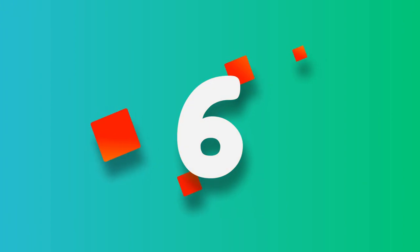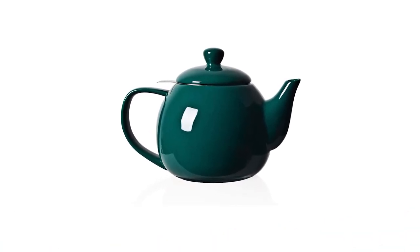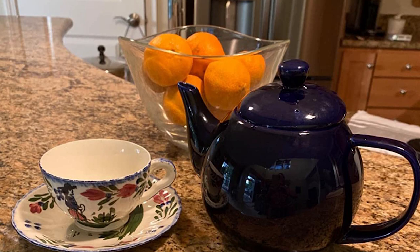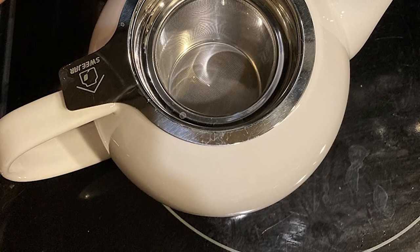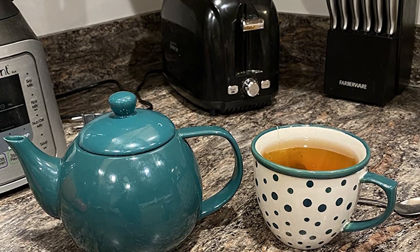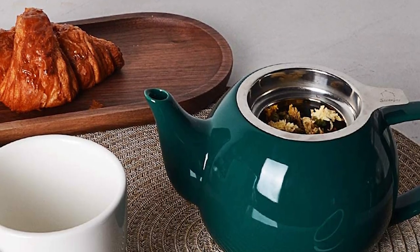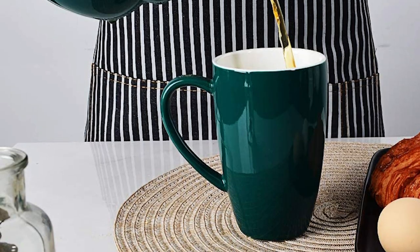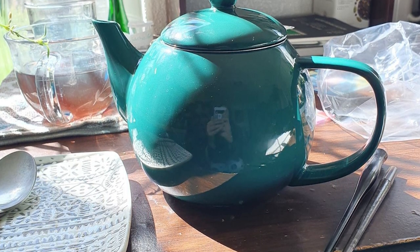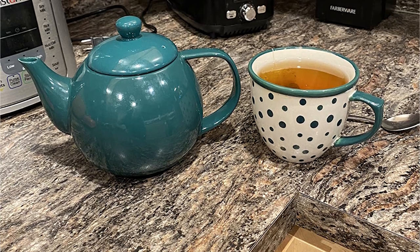Number 6: Sweeger Porcelain Teapots with Infuser and Lid. This fancy teapot comes in an array of different colors, from black, gray, jade, and navy to red, white, and turquoise. It comes with a built-in infuser to filter and brew tea faster. It's well equipped to be used with a microwave and dishwasher, saving extra hassle. One thing to remember is it can only be used to contain already made tea or boiled water — getting it on a heating surface can damage the pot. If you're looking for a teapot only for microwaves, this one will fit your choice.